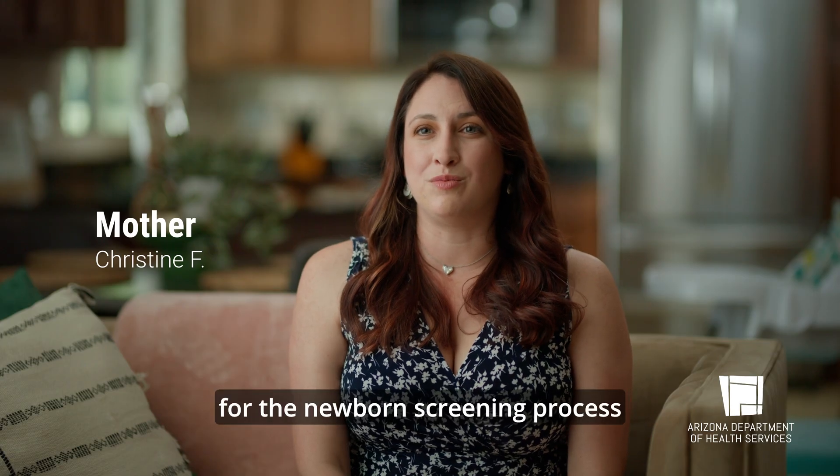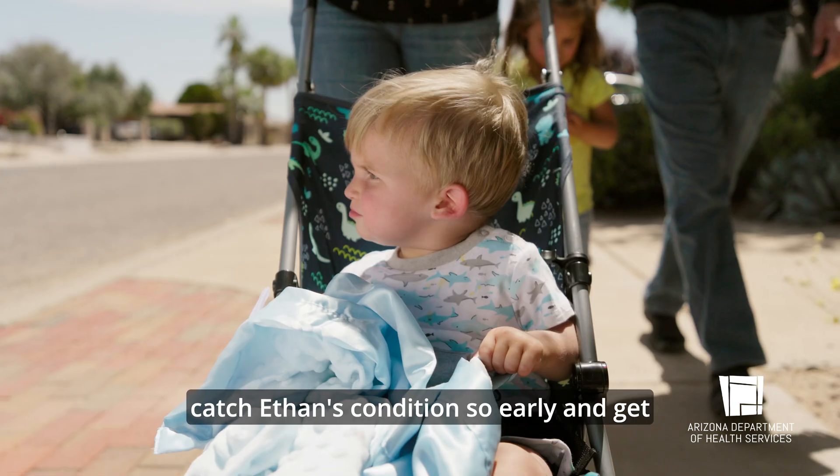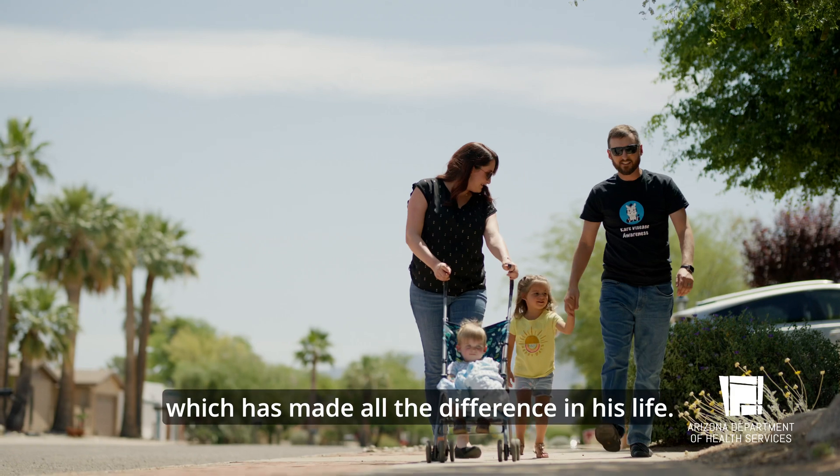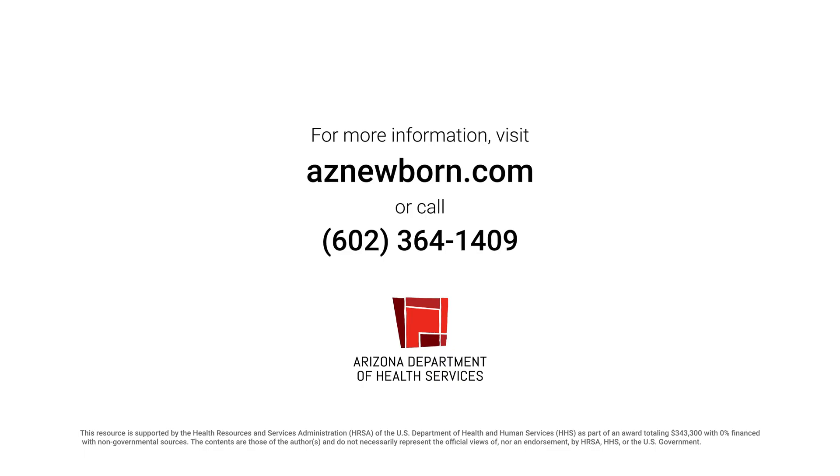Our family is so grateful for the newborn screening process because we were able to catch Ethan's condition so early and get him on medications, which has made all the difference in his life.